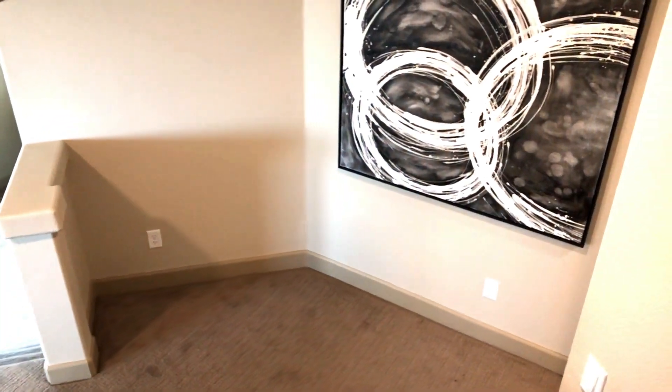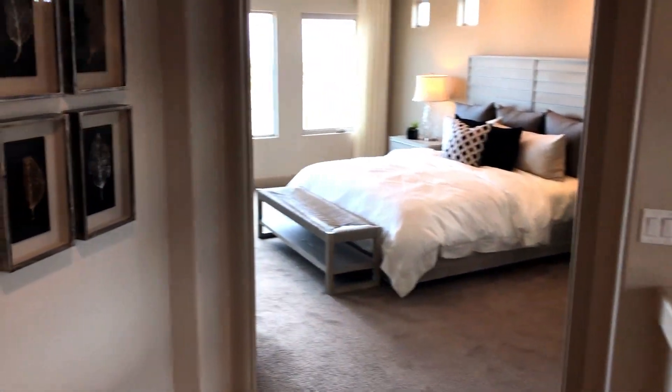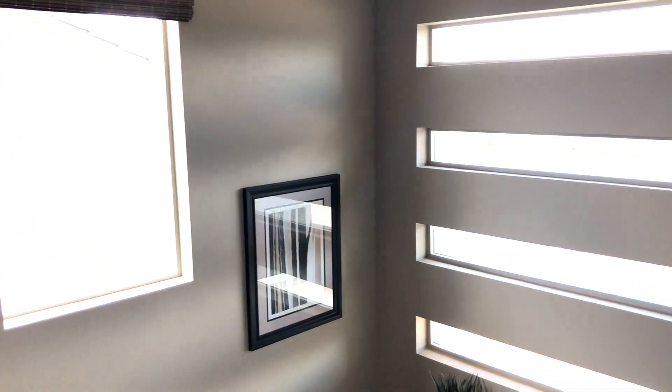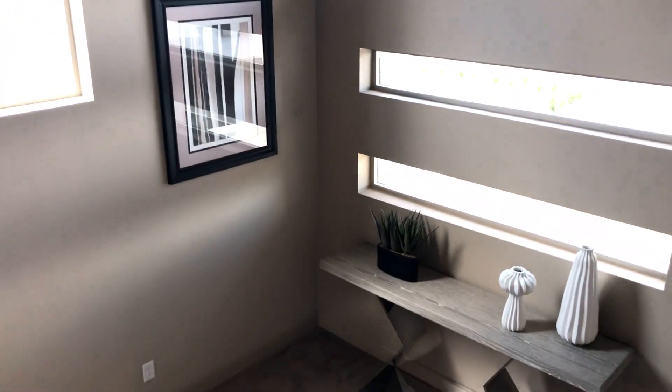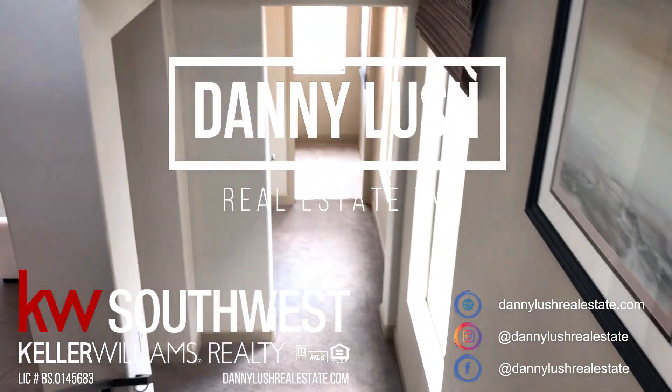Boom. And away we go. Thank you very much guys, thank you for hanging out with me today. I hope you really enjoyed this tour. This is like the super bachelor, bachelorette mansion. You guys let me know what you think in the comments. My name is Danny Lush, I've been your host. Later.